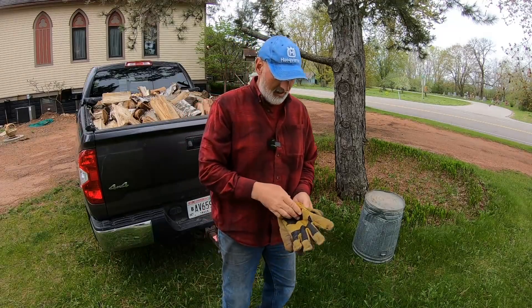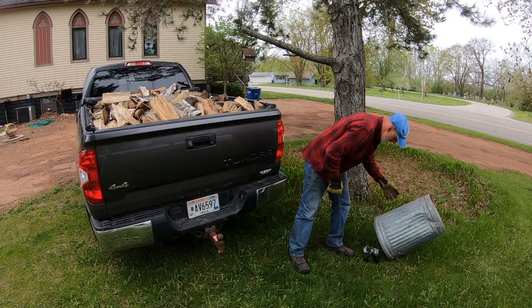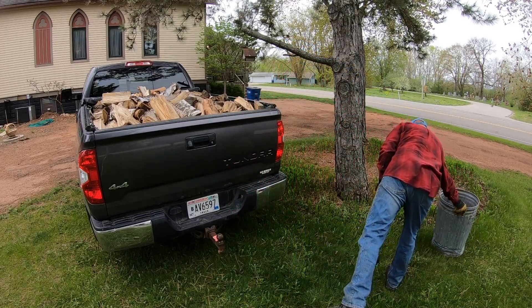Here I am at my location and this is where I'm supposed to put the wood. This garbage can is put here as a marker, and my money is right there underneath it. So this is where it's going to go.